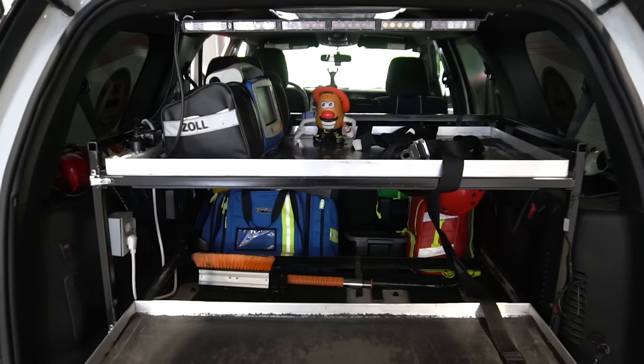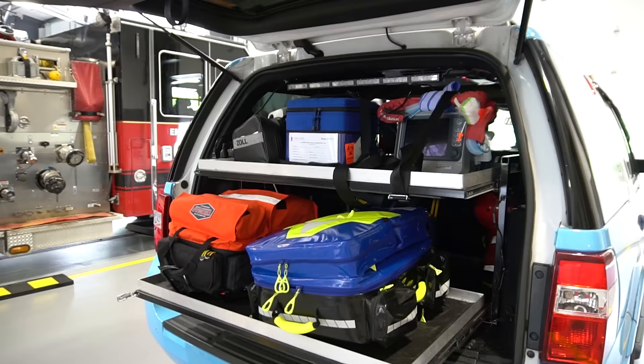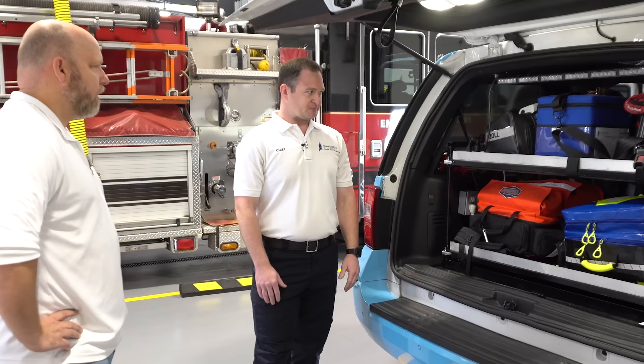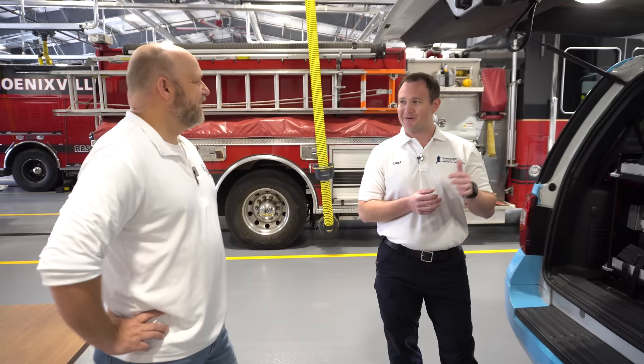In the back is the business end — the meat and potatoes of the setup. We predominantly use LifePak monitors, but in the critical care world we use these Zoll monitors, which are a bit more compact and have more capabilities like invasive blood pressure monitoring. The most exciting thing is this blue cooler, which carries two units of whole blood. In a typical transfusion you'd give components like packed red cells, platelets, or fresh frozen plasma, but all the new literature shows that one-for-one replacement with whole blood is actually the best modality of treatment because you're getting everything you need.